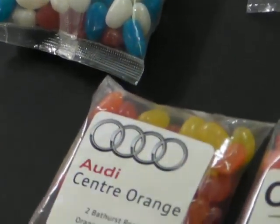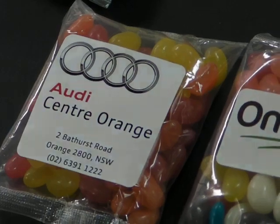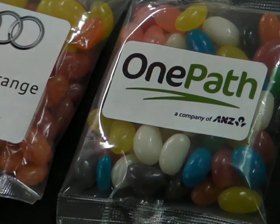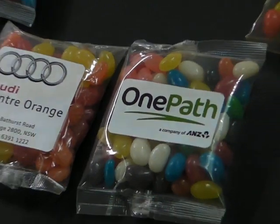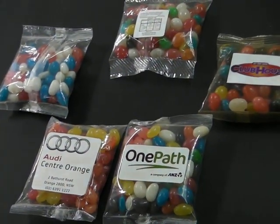It's a nice stylish way to promote your event, promote your logo, and leave a good taste in your customers' mouths. To find out more details about our jelly beans, give us a buzz. Our details are at the bottom of this clip. Thanks for watching.